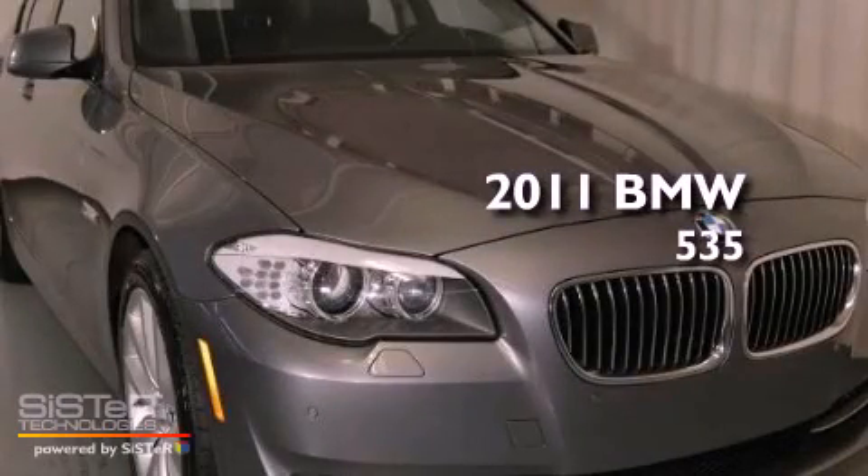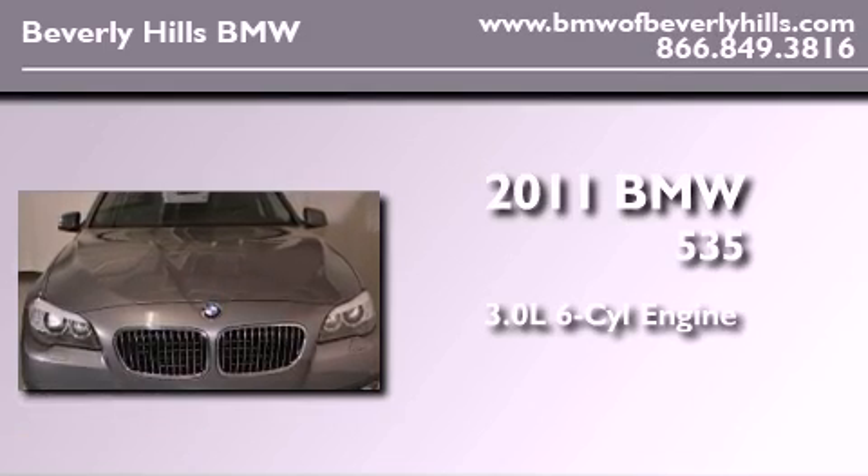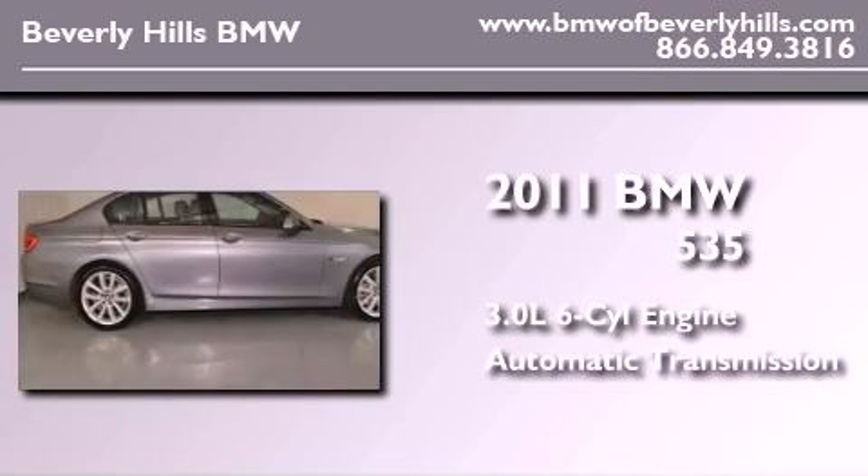This is a certified pre-owned 2011 BMW 535. It features a 3.0-liter six-cylinder engine and an automatic transmission.